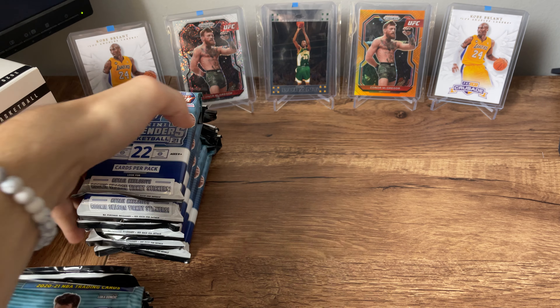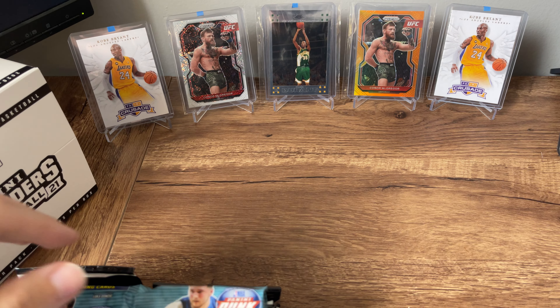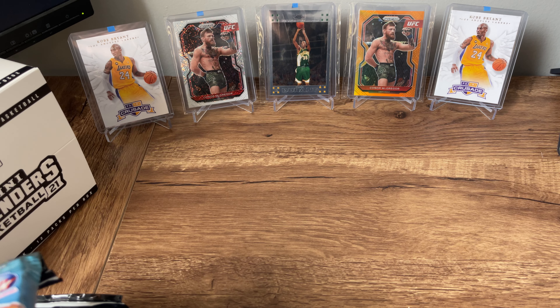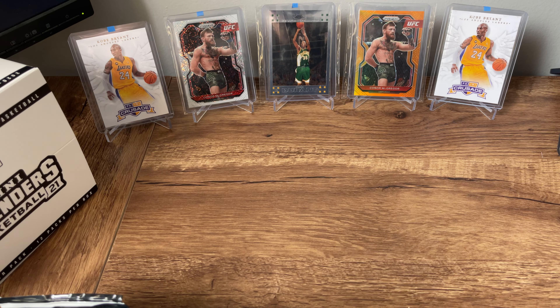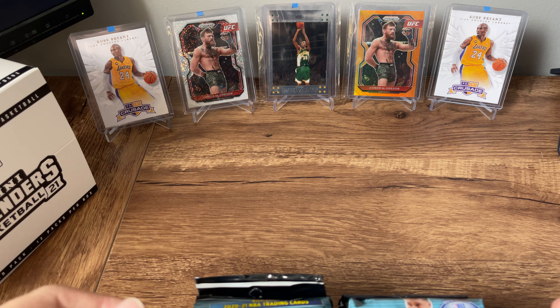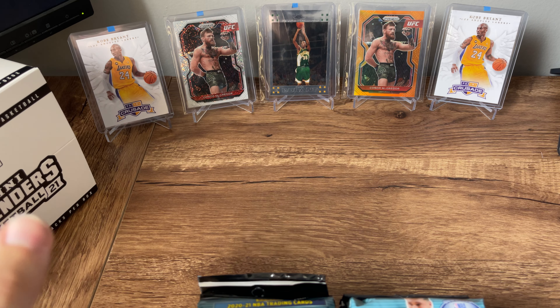So I'm going to be opening an entire box of these — 12 packs per box, 22 cards per pack. There are actually some stickers in these, rookie season ticket stickers, so interested to see if maybe we get some of those. But of course, really just looking for the autos here. 12 of these, so this is probably going to be a little bit of a longer video. There's going to be a lot of base in this product.